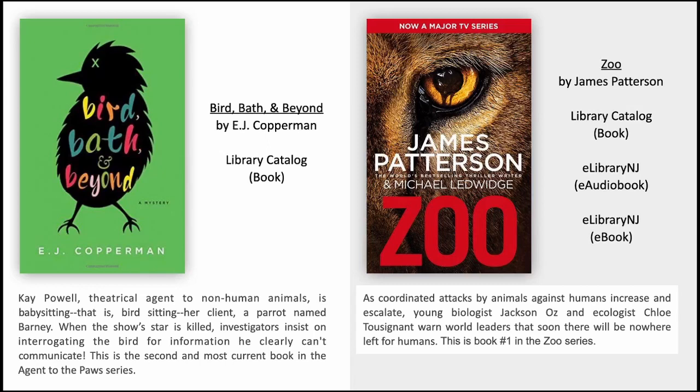Zoo by James Patterson. As coordinated attacks by animals against humans increase and escalate, young biologist Jackson Oz and ecologist Chloe Toussaint warn world leaders that soon there will be nowhere left for humans. This is book number one in the Zoo series.